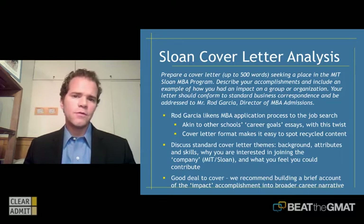The temptation when you first see this question is to say, oh, this is just a career goals, why MBA, why school X sort of question put into a different format — that you can grab the essay you wrote for another school about your career plans, put 'Dear Rod Garcia' at the top, sign it at the bottom, and voila. That's very tempting to do, but I would really discourage you from taking that approach.